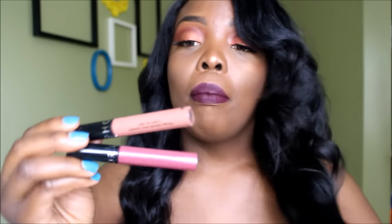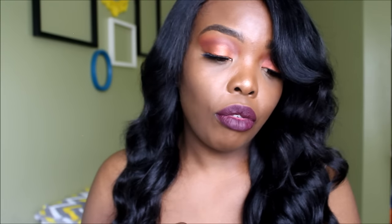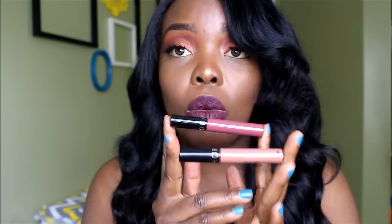I also have two Sephora Collection liquid lipsticks — Number 4, a mauve-pink, and Number 2, a nude. I gave away Always Red. The formula is comfortable and nice, and they smell good. At $12-$14 they're pretty affordable. People really sleep on Sephora brand items — their concealers are my favorite too. These were actually some of the first liquid lipsticks I got after Pretty Zombie.